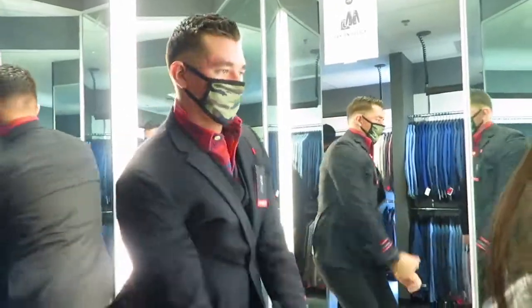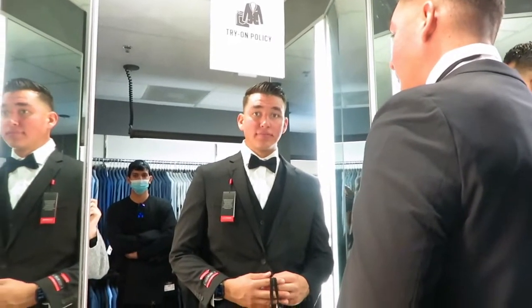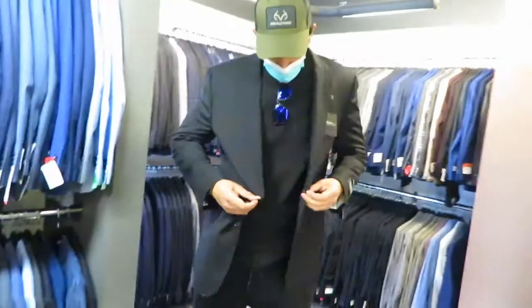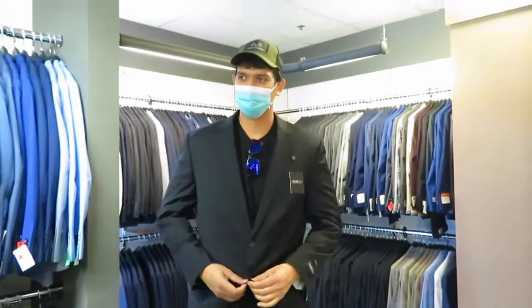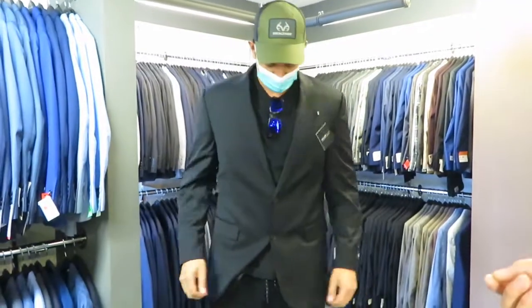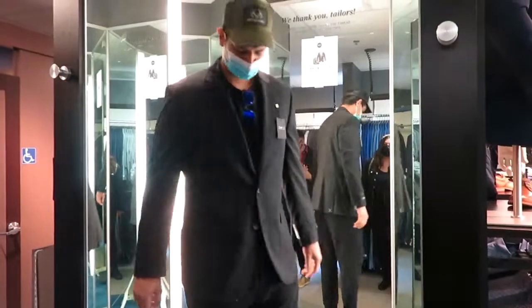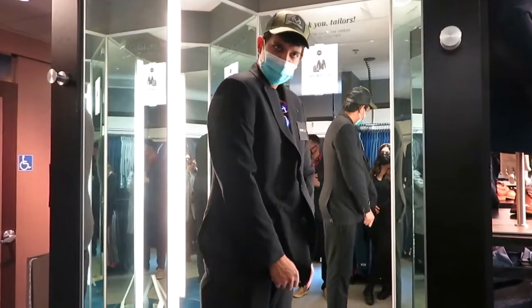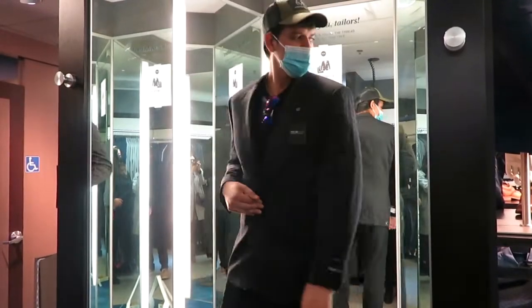Oh I love seeing them in suits, it looks nice! Yeah, it looks so cute. I think it does look a little big on you though.